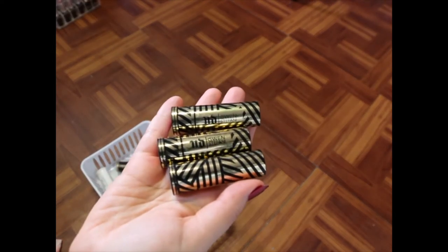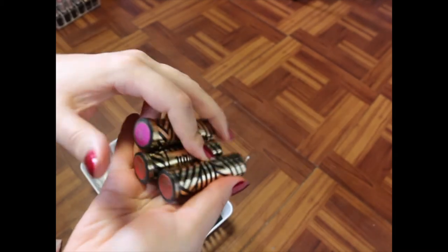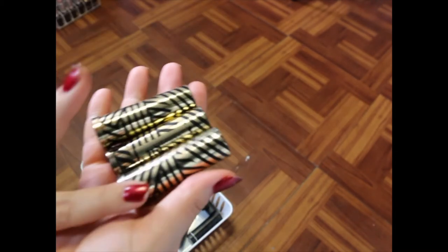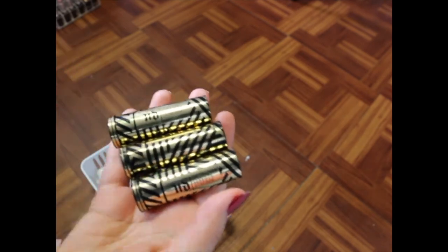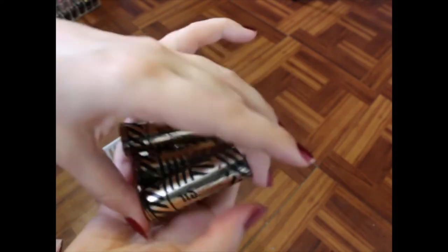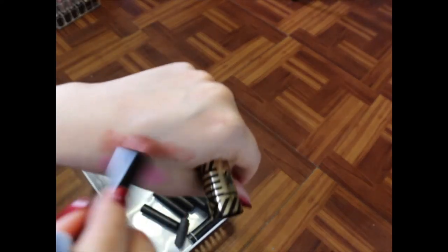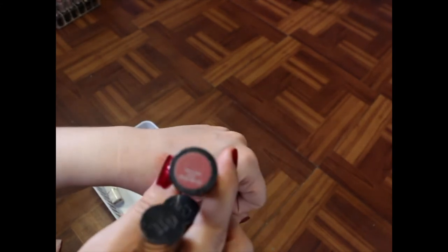I've got the Gwen Stefani Urban Decay collaboration lipsticks — I've got Firebird, 714, and Ex-Girlfriend. I think Ex-Girlfriend and 714 are still available, just not in this packaging. I love these shades, they're so pretty. Ex-Girlfriend I thought was going to be a little different — it's very sheer. It's still pretty, it's just sheer. If you were looking for a different type of nude, the color looks phenomenal on the bullet but it's very sheer, so keep that in mind.